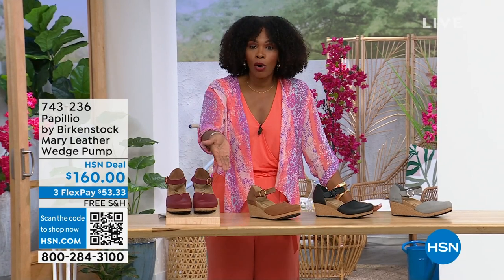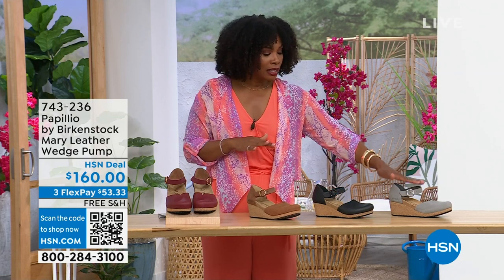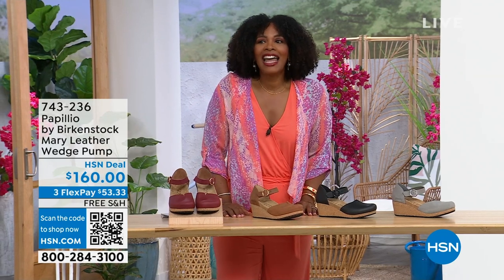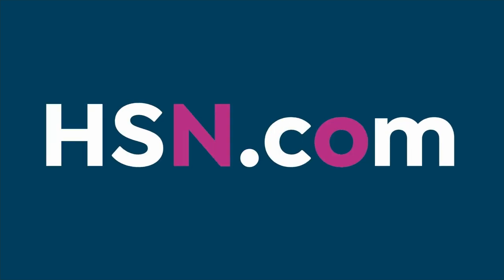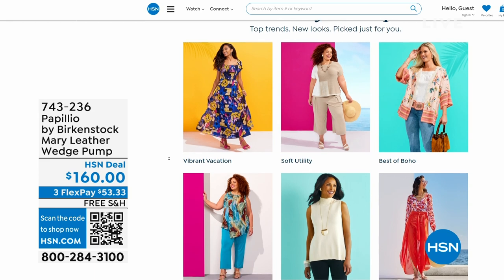You're able to get them home. The flex pay is $53 and change in Dove Gray, black, Cognac, or Wine — those are your choices. Item number 743-236. I recognize a lot of you are shopping on hsn.com — that's where I shop. So while you're there, check out the style shop. Maybe you're looking for some vacation wear, some basics, or great accessories for the summer. We've got them all curated in those easy-to-shop stores right there on hsn.com.